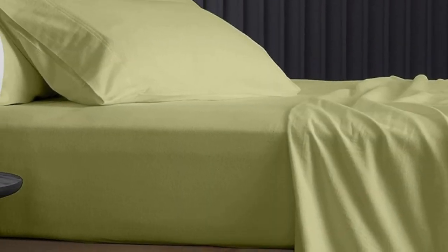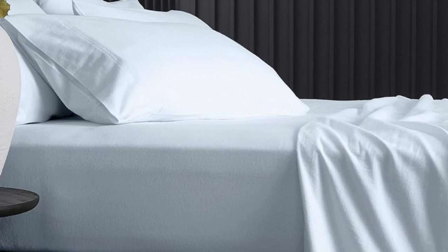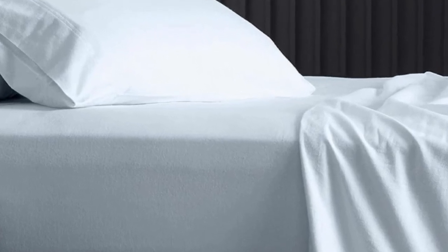The brand claims that the sheets remain at a comfortable temperature throughout the night, and reviewers seem to agree, explaining that the sheets are neither stuffy nor too cool to the touch.